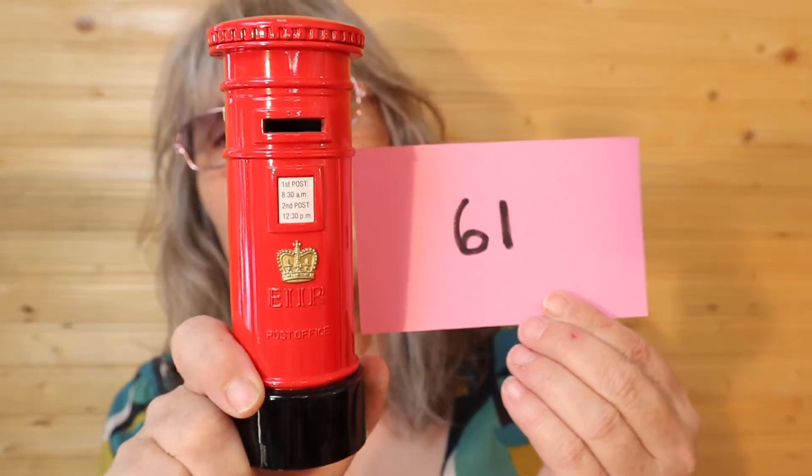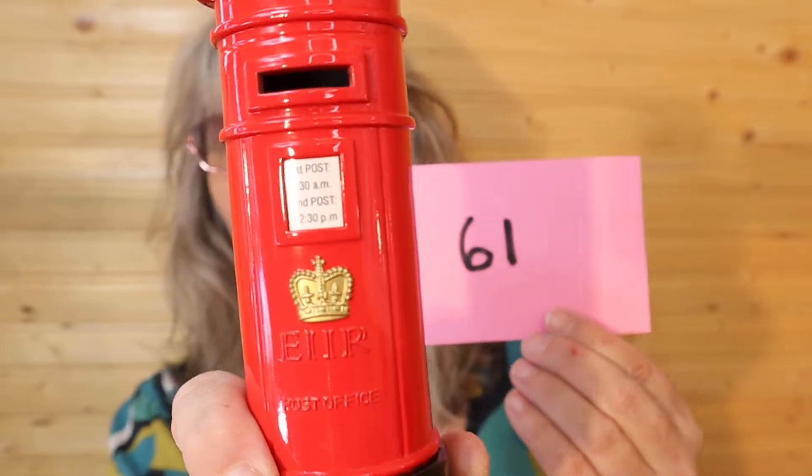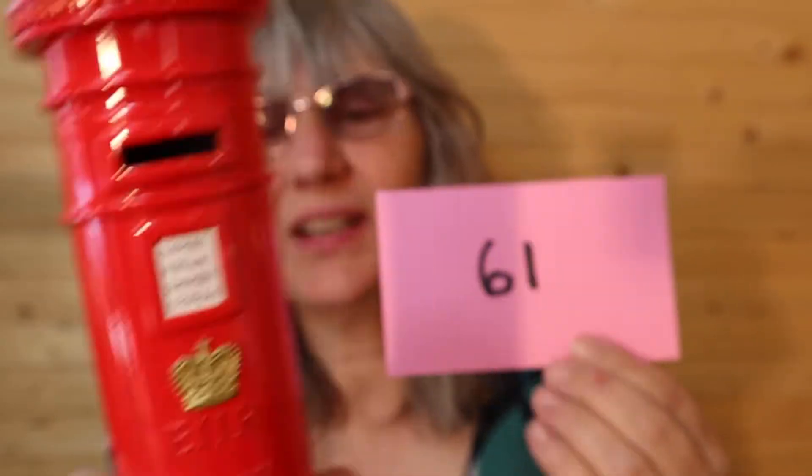I have this first post — 8:30am, second post 12:30pm. The crown and then it says E-I-I-R post office. I believe it says Made in China on the bottom and it is metal. It is a piggy bank, but I used it in my Christmas display. I think I got it from ThriftU. It's 6 inches tall, in good condition for sure — great for a Christmas display, nice pop of color. So this is $15, number 61, and I'll call it in the chat.